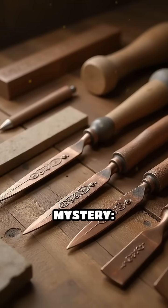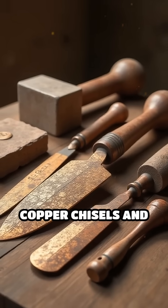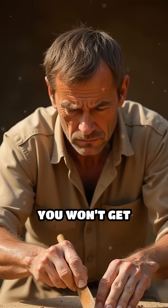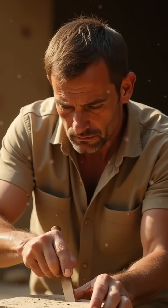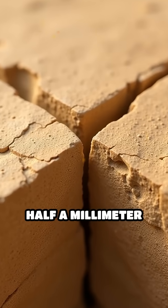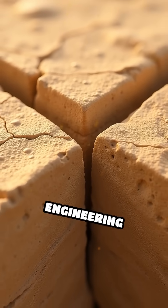But here's the real mystery. Conventional history tells us they only had copper chisels and stone hammers. Try using those tools today, and you won't get anywhere close to the accuracy found in the pyramids. Some blocks have joints less than half a millimeter wide, and surfaces so flat they'd rival modern engineering standards.